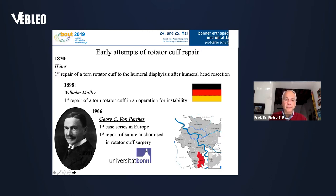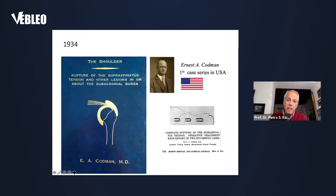In 1898, William Müller from Germany was the first to repair a rotator cuff in an operation done for instability. But it was Georg von Perthes from the University of Bonn in 1906 who described the first case series in Europe and was the first to use suture anchors to repair the rotator cuff. In the United States, things happened later — in 1934, Ernest Codman from Massachusetts General Hospital described the first US case series and was the first to describe staples used to repair the cuff in the bone.